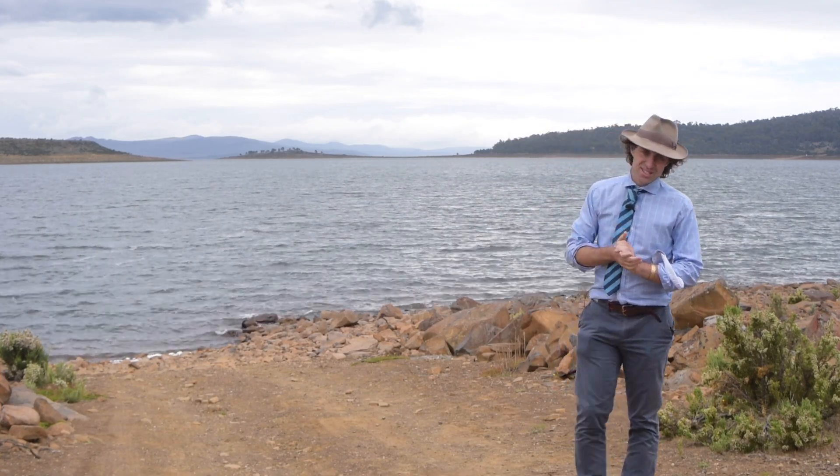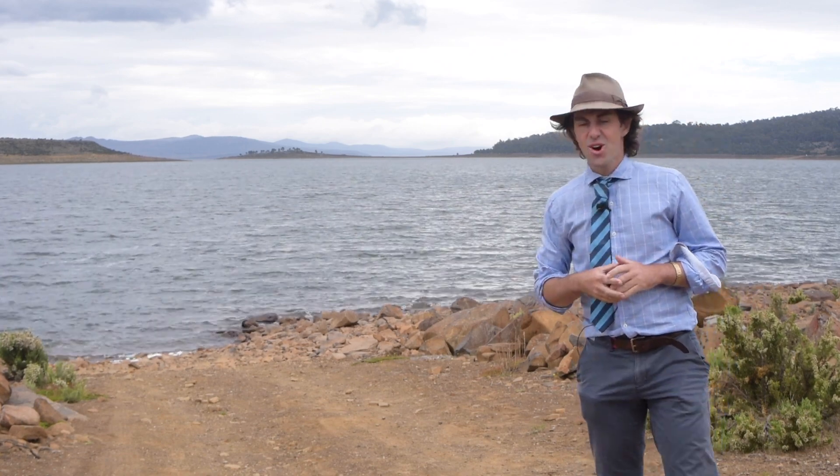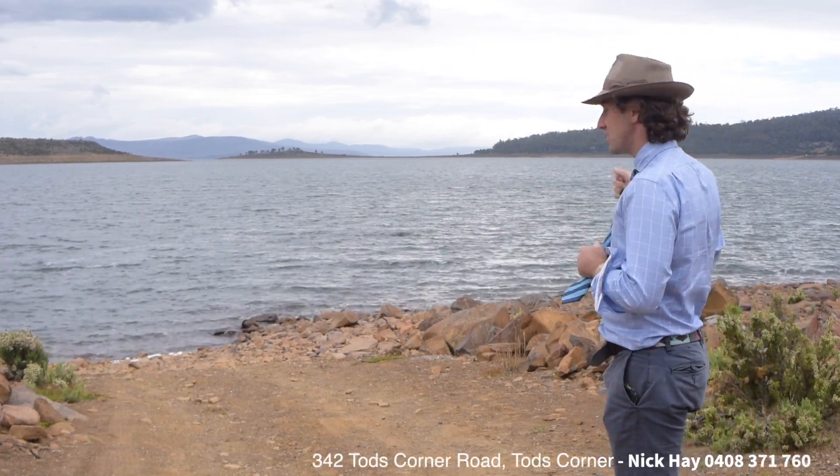G'day. Nick Hay, Harcourts Northern Midlands. This afternoon we're in the central highlands of Tasmania. Behind me, Todd's Corner.